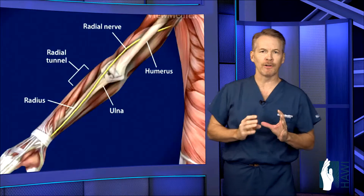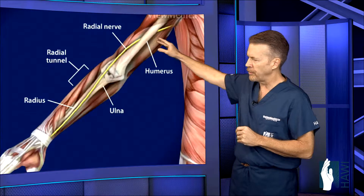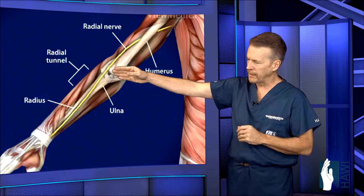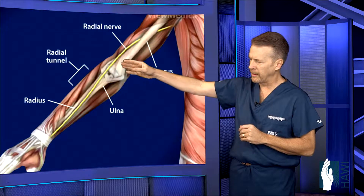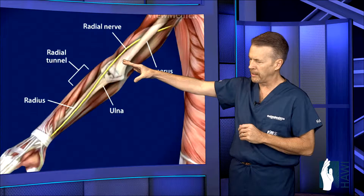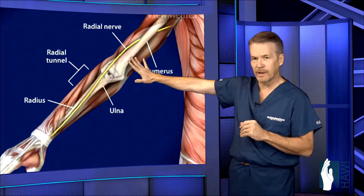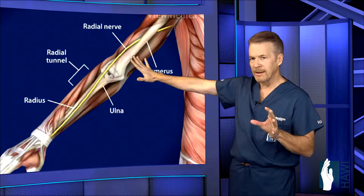But let's look at the anatomy closer now. The radial nerve is a nerve that comes down the arm, outside of the elbow, through the radial tunnel in the upper forearm, and it's in this area that pressure can be applied to the nerve through swollen muscles. This nerve gives function to the muscles that extend the wrist and extend the fingers.